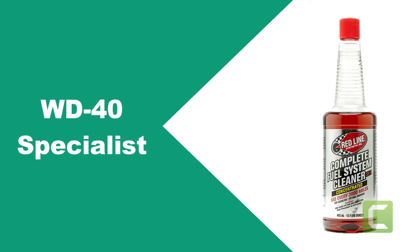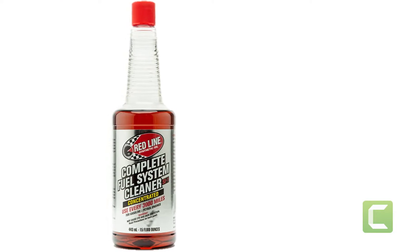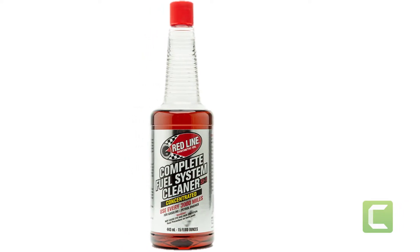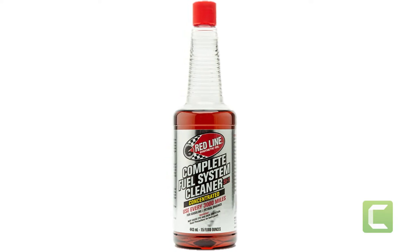At number two: WD-40 Specialist. The WD-40 Specialist Carburetor and Throttle Body Cleaner is among the best choices for a squeaky clean, contaminant-free carburetor. The buildup of dirt, debris, and other elements can cause your carburetor to clog up.